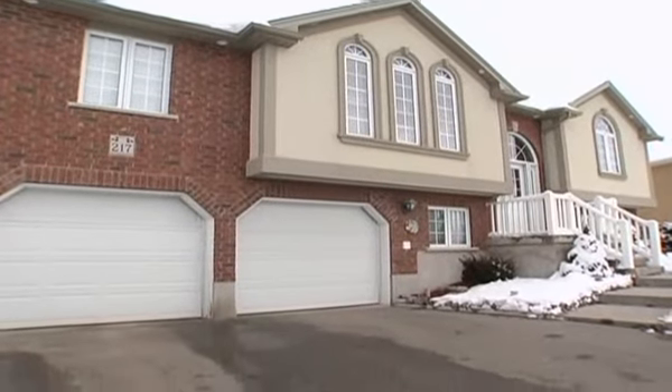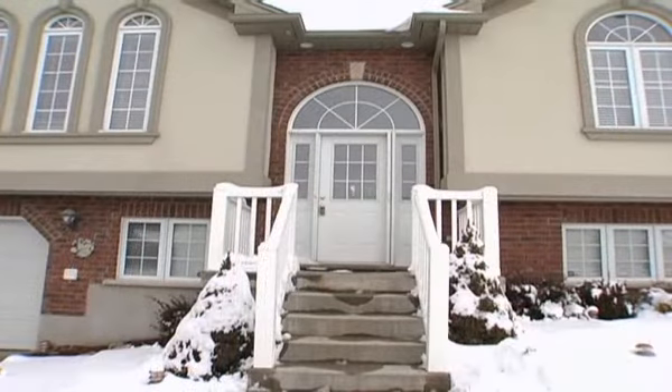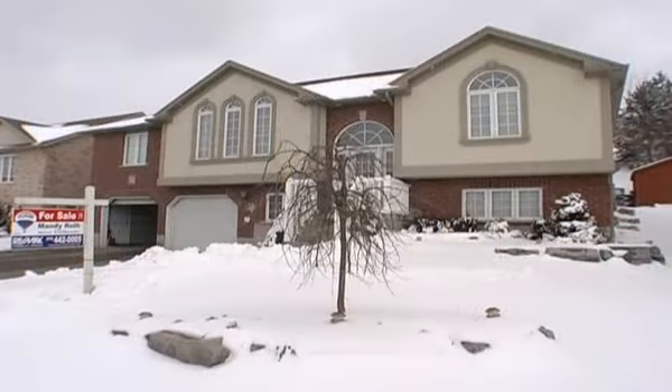The brick and stucco exterior accentuate the creative design which features gorgeous architecture, custom palladium windows, meticulous landscaping and a two truck large oversized garage.